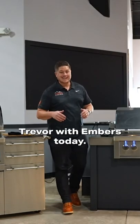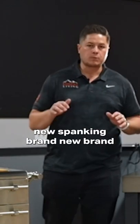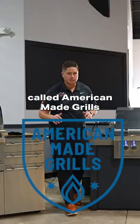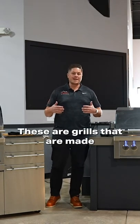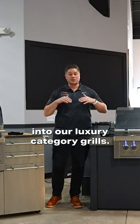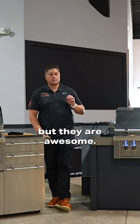What's up guys, it's Trevor with Embers. Today we're doing a barbecue review of a brand new brand called American-Made Grills. And you guessed it, just like the title, these are grills that are made in the United States. These are going to fall into our luxury category — these grills are pricey, but they are awesome.